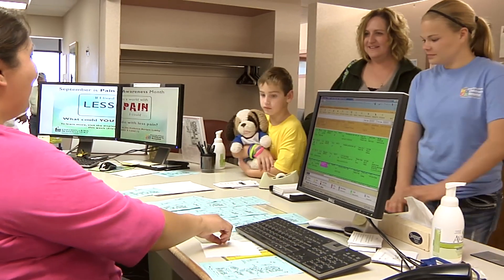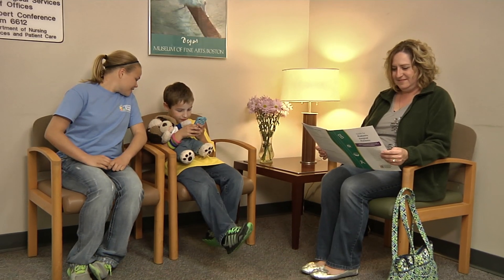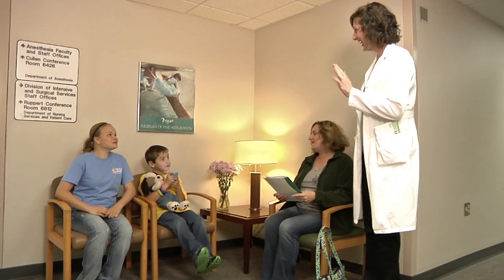When you get to the registration desk, someone will ask a few questions. Getting registered will not take very long, and then you can find a chair in the waiting area. In a few minutes, someone will come to walk you to another place called pre-operative care.